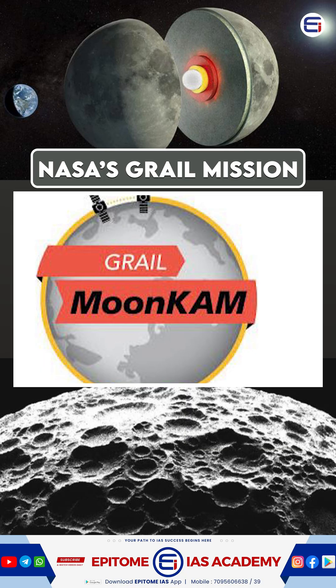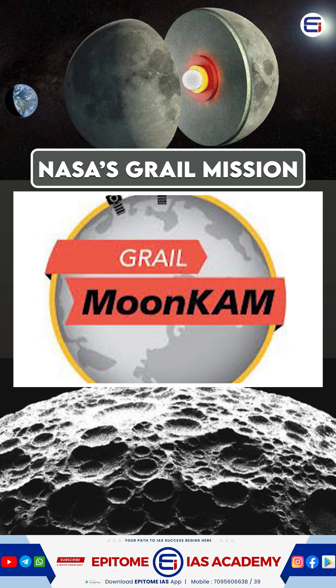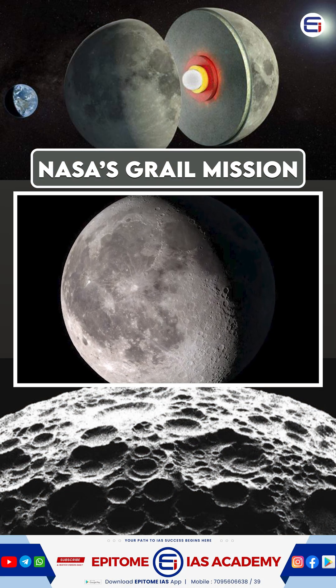GRAIL wasn't just science — it had an educational program called Mooncam, where students took real lunar photos. The mission ended in 2012, but its discoveries continue to shape our understanding of the moon.